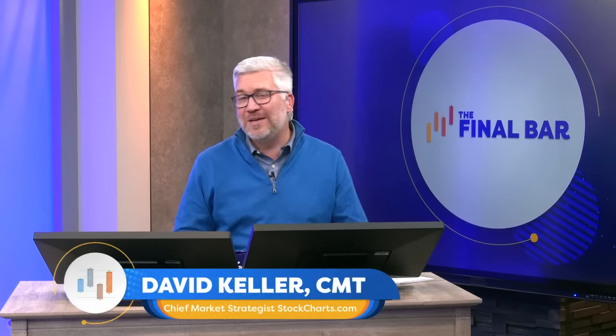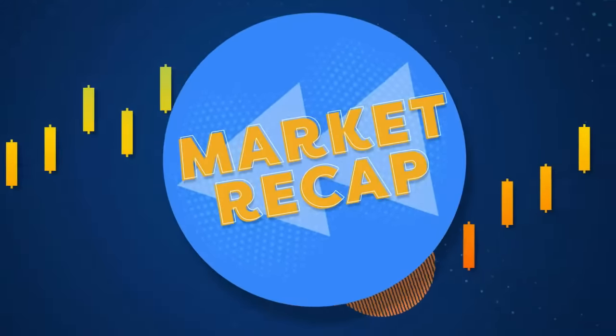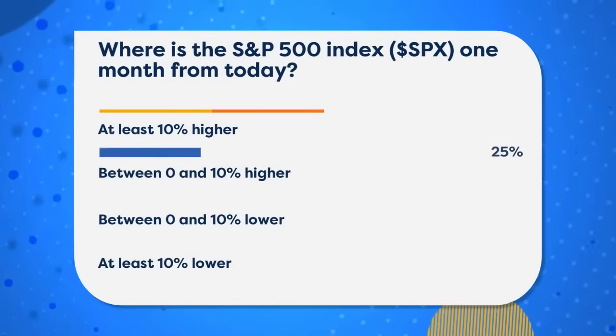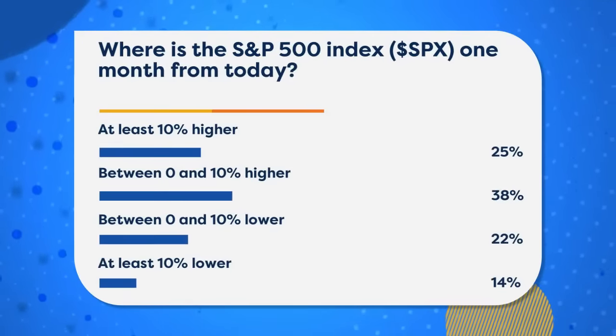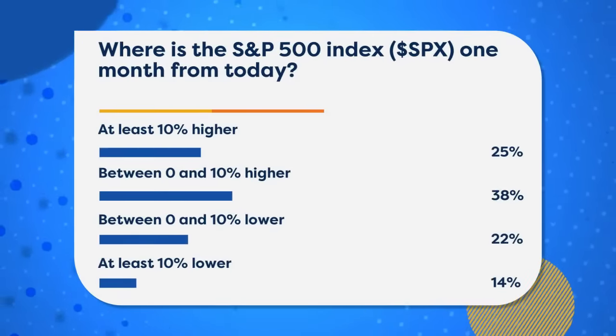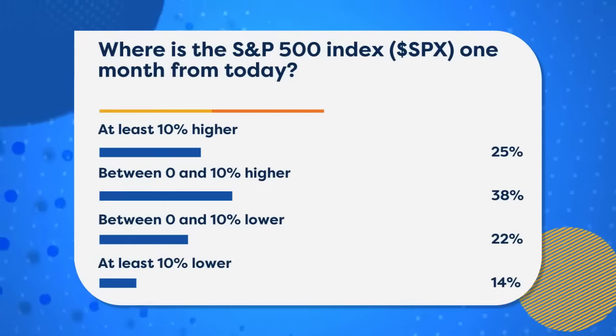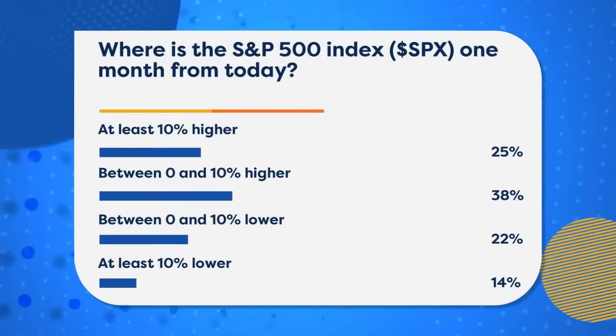With that in mind, let's go to our market recap and talk about what happened in the markets today — sort of a choppy, noisy session. Before we get to the chart, I want to ask you a poll question. We asked all of our subscribers recently: where is the S&P 500 one month from today? 10% up, 10% down, somewhere in the middle.